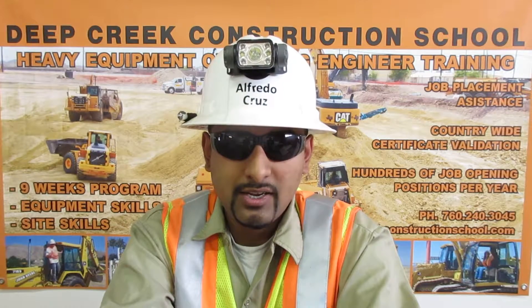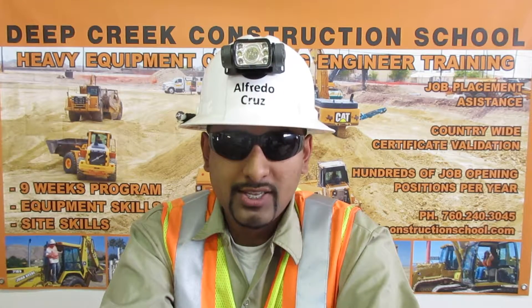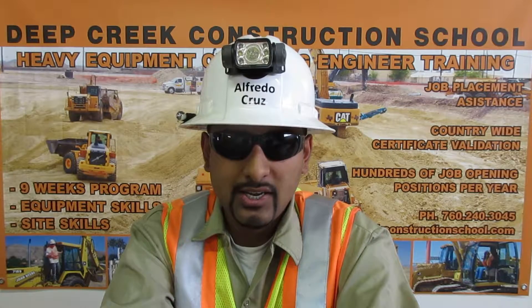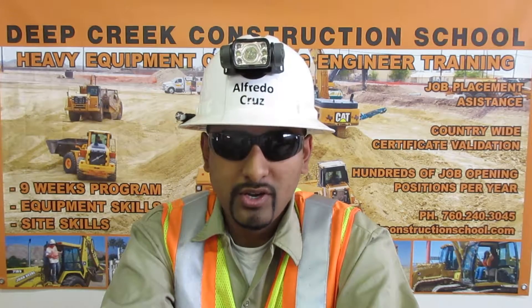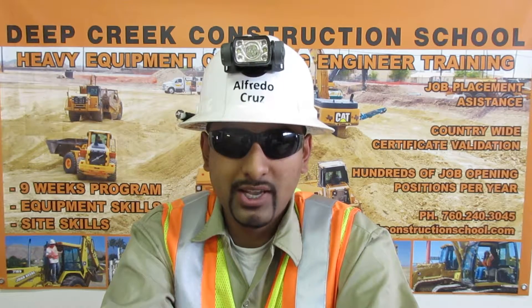I am a certified rigger. The law requires that on every job someone be responsible for the rigging. Over 90% of the time, the operator is given that responsibility. I can determine if the rigging is proper for the load, if it is in good working condition, and I know the ways to attach it to the load using the basket, bridle, and choker hitches with multiple wraps and legs.